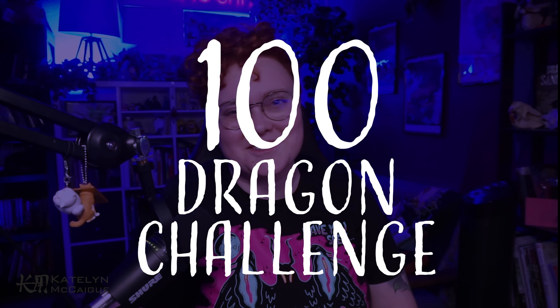Hey guys, welcome back to the channel. My name is Caitlyn and I am here to announce the final dragon for the 100 dragon challenge. So we made it — we're done. This is the final video of the series and I can't believe we're here. After doing the recap, it was really fun to jump into this final dragon and basically put the final bow on this giant drawing challenge.